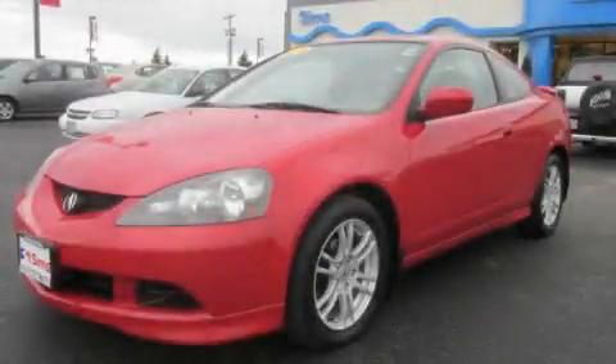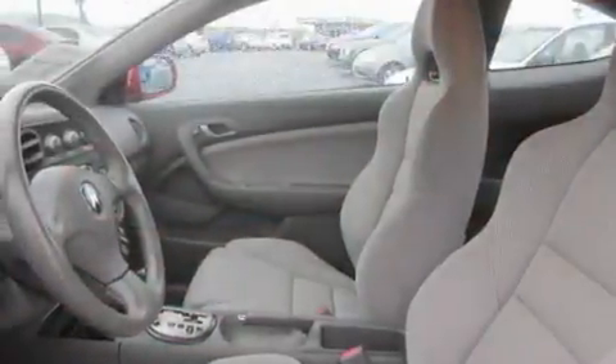This is a 2006 Acura RSX, pushing the limits of automotive excellence.